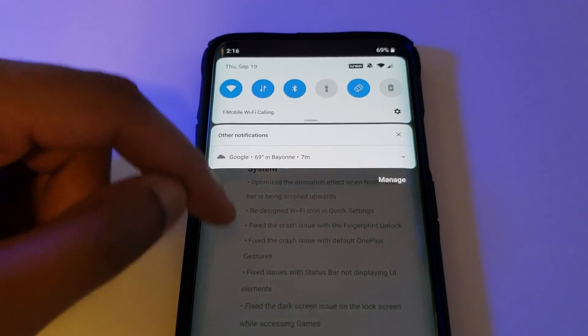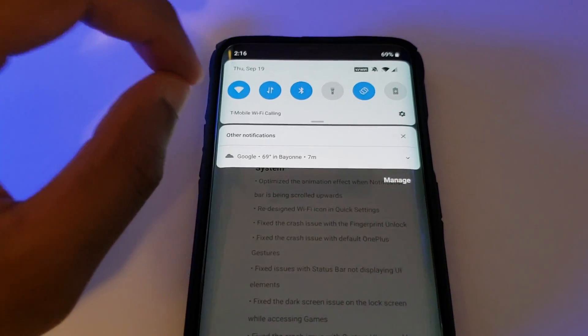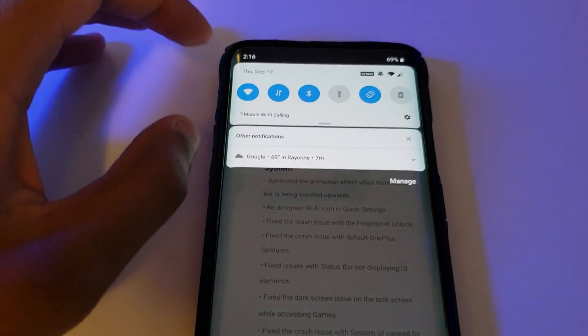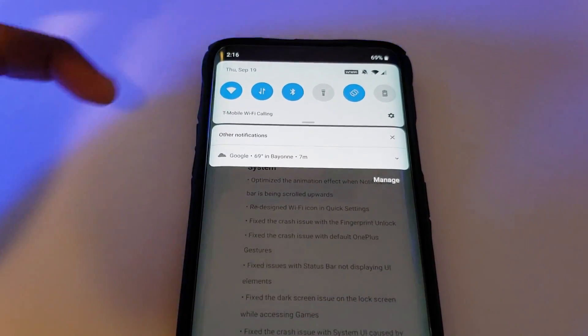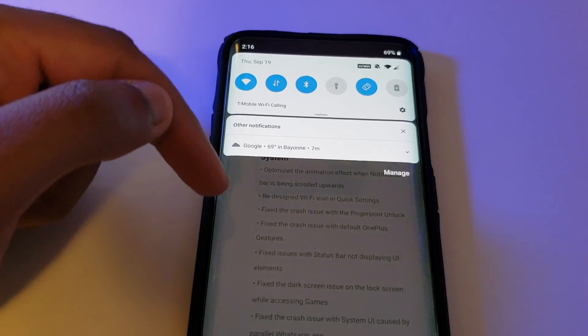Number two: they redesigned the Wi-Fi icon in the quick settings. It looks to be exactly the same, but once your Wi-Fi signal starts to drop, there will be a new animation. I've yet to have my Wi-Fi signal drop, so I haven't seen it in action.